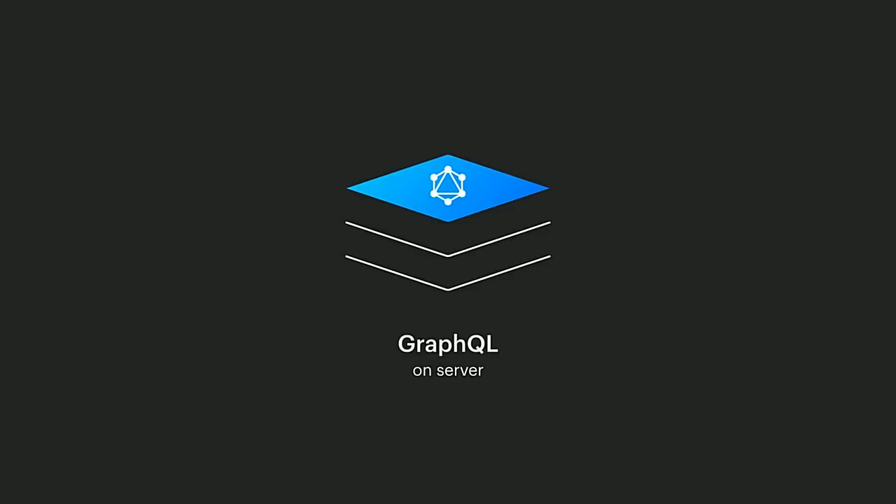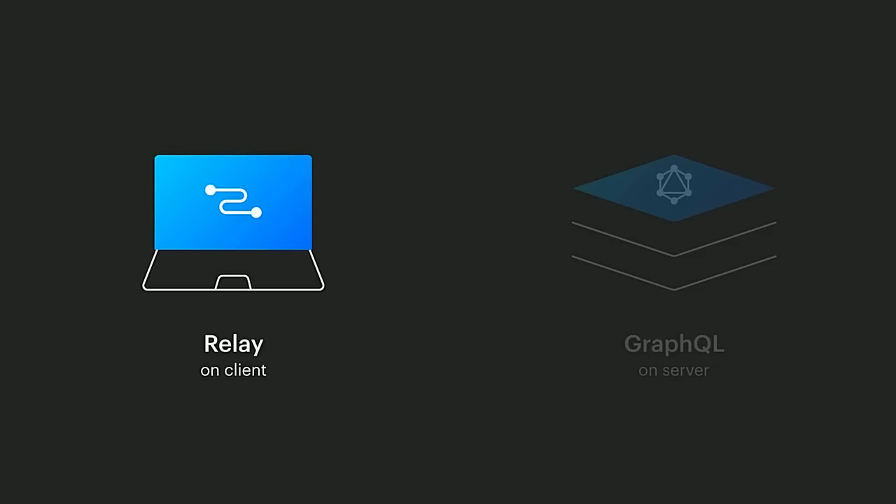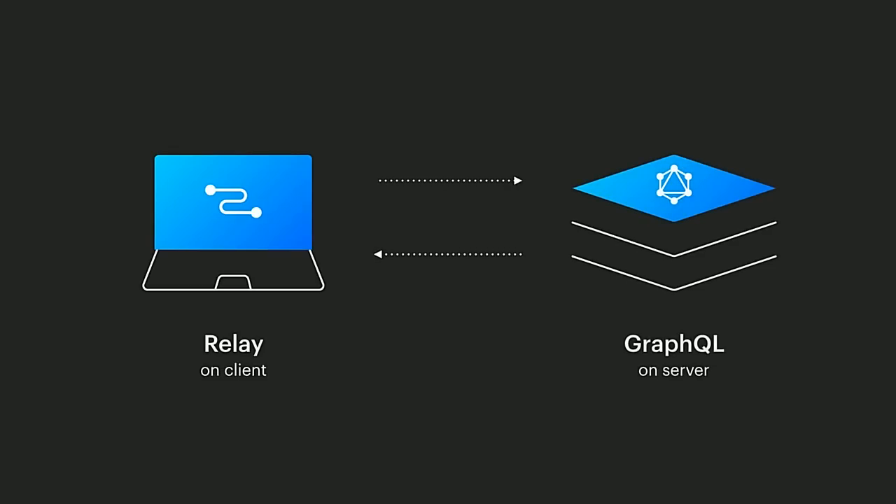We're using GraphQL and Relay to do data fetching in our app. GraphQL is a declarative query language used for requesting data from a server. It's agnostic to how you store your data in the back end and provides a unified, type-safe layer on top of all your server data so that it can be easily queried by multiple clients. We use GraphQL to power our mobile applications and we're using it to power the new facebook.com. The main focus of this section is Relay, which is the JavaScript client we use in the browser to fetch GraphQL data.